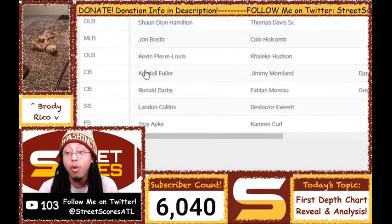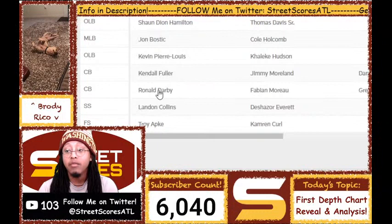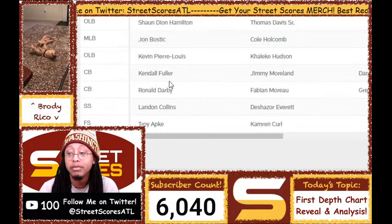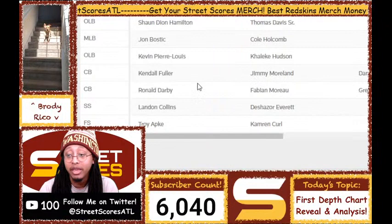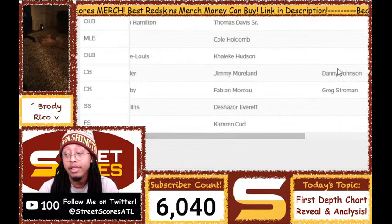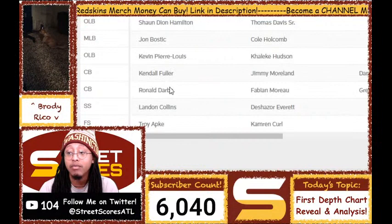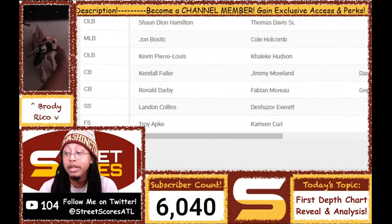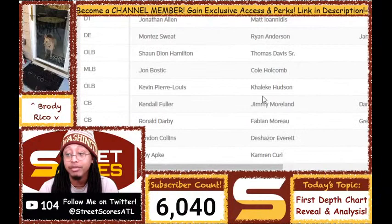At cornerback, I've heard Kendall Fuller, Jimmy Moreland, and Ronald Darby have been the most spectacular and consistent. Ronald Darby is the starting outside corner and will probably cover number one receivers. Kendall Fuller and Jimmy Moreland have looked great at both outside and slot corners and can interchange whenever necessary. Fabian Moreau is a backup outside corner, Greg Stroman is fifth, Danny Johnson sixth. They kept so many corners because Fuller is slightly hurt, Darby has an injury history, and Moreau has an injury history — that's why they kept so many corners but not as many wide receivers.